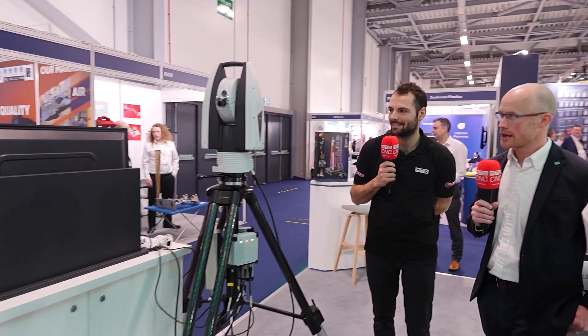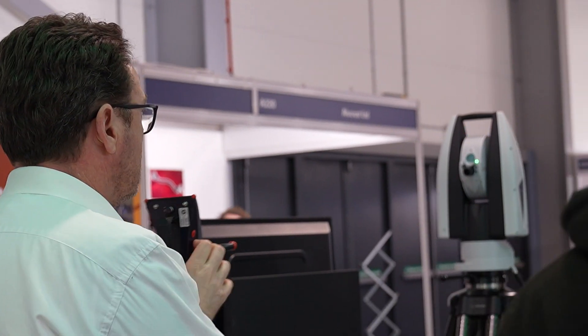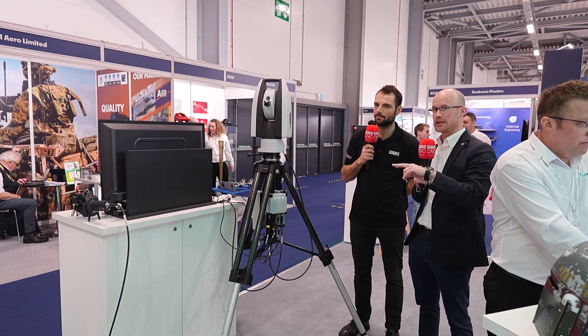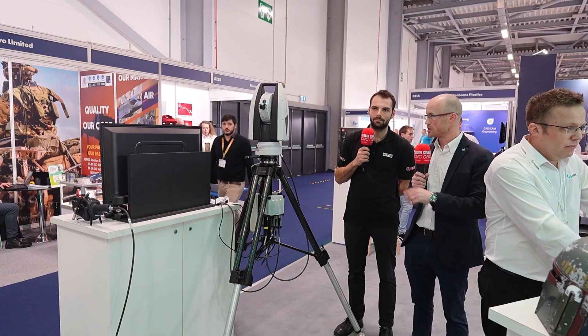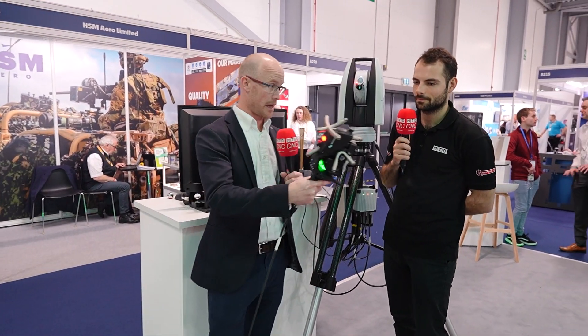For very large parts and assemblies, we have our Absolute Tracker. Many customers will be familiar with our tracker series — for larger volume inspection jobs, you can see Neil holding our T-probe, which is for tactile scanning applications, going in and touching components while the tracker picks up the location of that T-probe. There's a lot of freedom of movement with the tracker series. With a hot swap option, we can switch to the AS1 scanner and do blue light laser scanning on specific components, with the tracker picking up the location of the scanner to give you accurate positional information continuously.